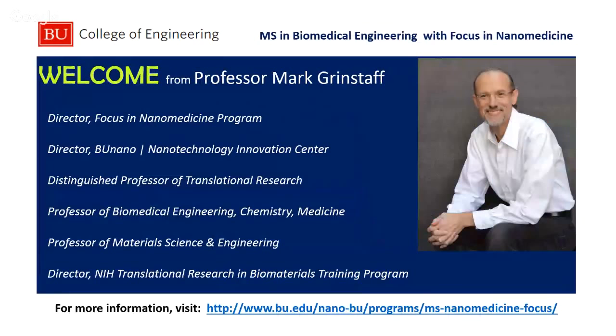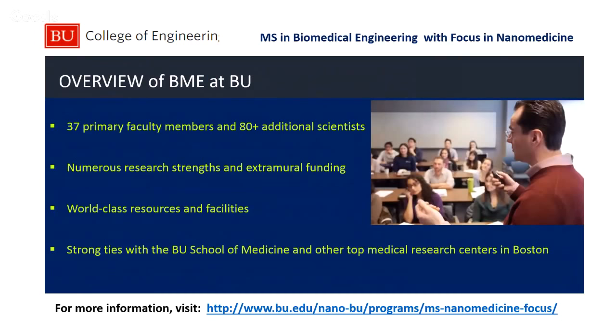I'm the director of the program in nanomedicine, and I'm also a professor here in the departments of biomedical engineering, chemistry, and medicine, as well as a professor of material science and engineering. At BU we have a very strong program in nanotechnology and a very strong program in medicine — it's really the combination of those two that I'm excited about. The biomedical engineering program at BU is one of the oldest and one of the strongest in the country.